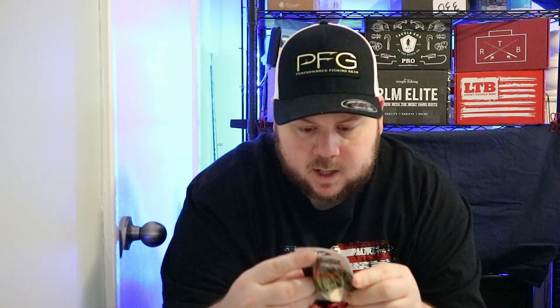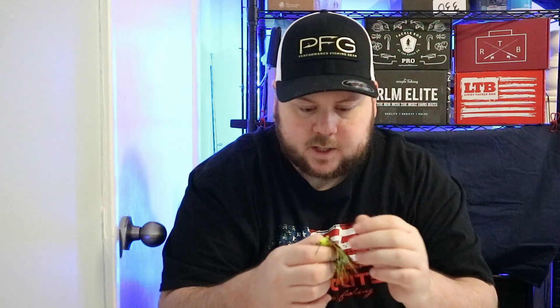So this is nice — this is a Ripping Lips jig head, a little cheek head. It's got chartreuse, orange, and black. Pretty sweet. I kind of did not expect this from Lucky Tackle Box, but it's nice looking, I like it. I don't know what the value of that is because Lucky Tackle Box never put it down.